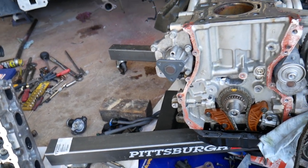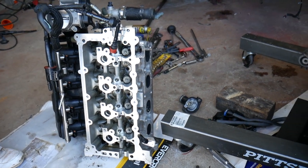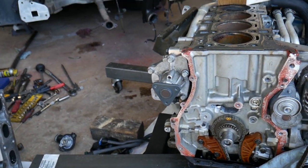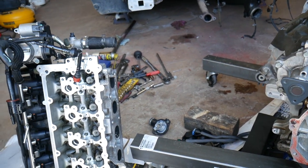Reason number six is the EGR valve. The EGR valve circulates exhaust gas through the engine. Not all Dodge vehicles have that — this one doesn't have that option at all — but some do. A plugged-up or dirty EGR valve will cause black smoke as well.